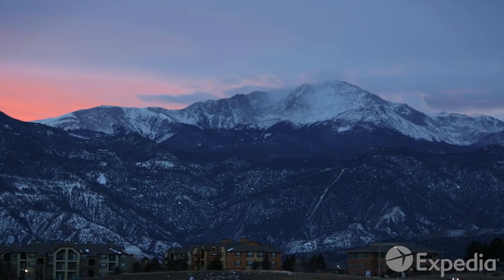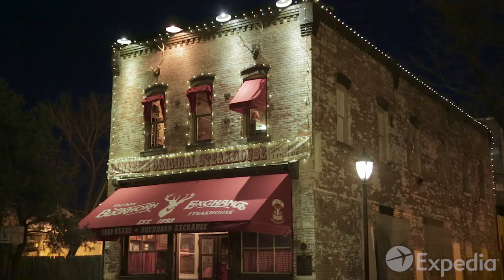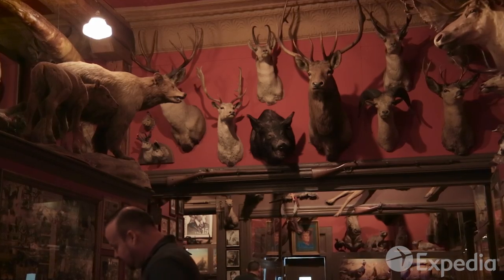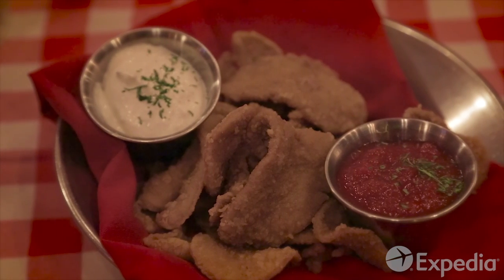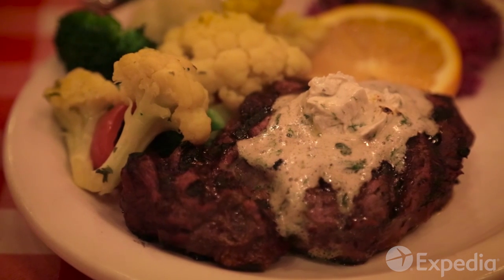When the sun starts to drop, it's time to head back to Denver. Warm up by the fire, then make tracks to the Buckhorn Exchange, a Denver institution spanning three centuries. Order up a rattlesnake dip, an alligator tail, or an elk steak. But don't miss the house specialty — Rocky Mountain Oysters.